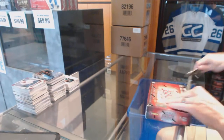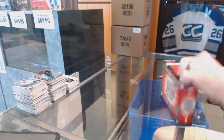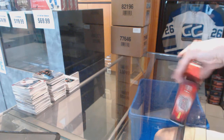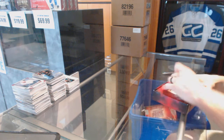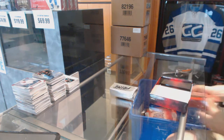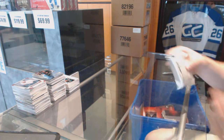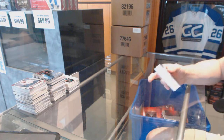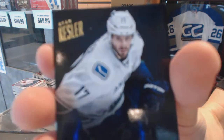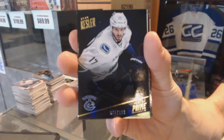And now into the 13-14 Prime. Base card number 299 for the Vancouver Canucks, Ryan Kessler.